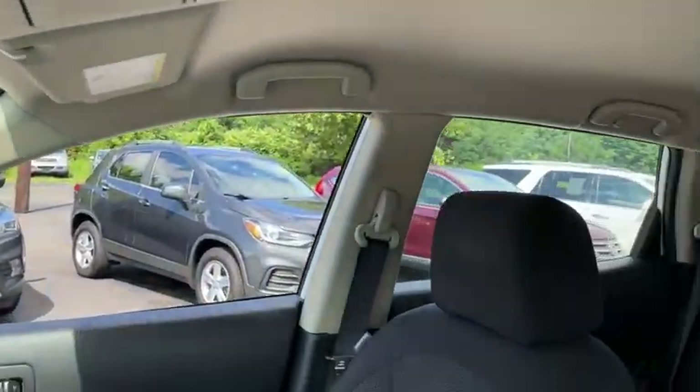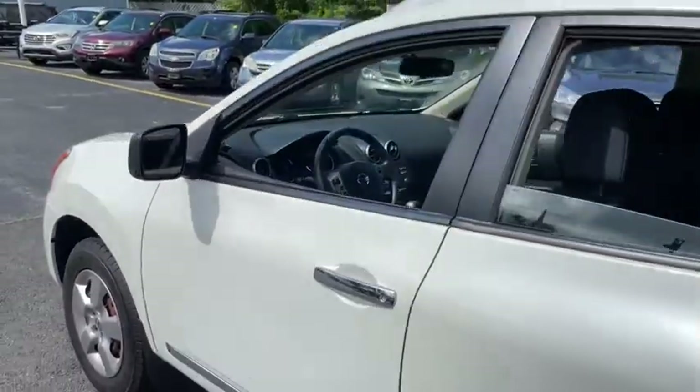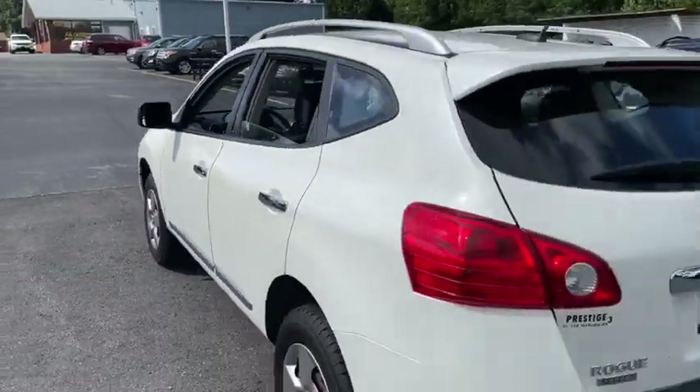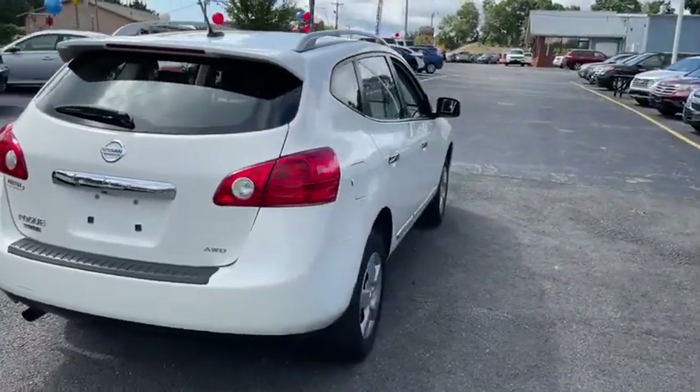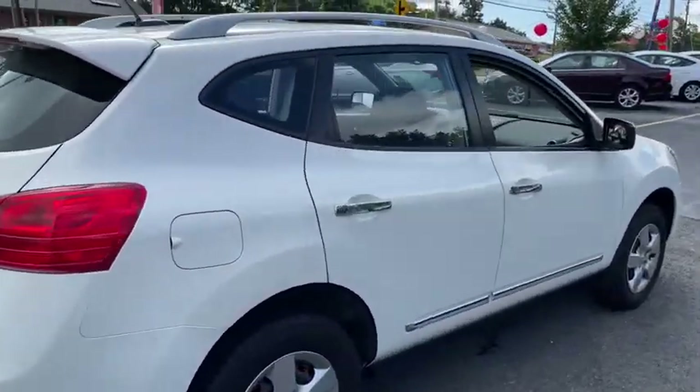Trip computer, electronic stability control, outside temperature gauge, day and night rear view mirror, tilt steering wheel, cloth seat trim, engine immobilizer, four-piece floor mat set, low tire pressure warning. Come see the car for yourself.